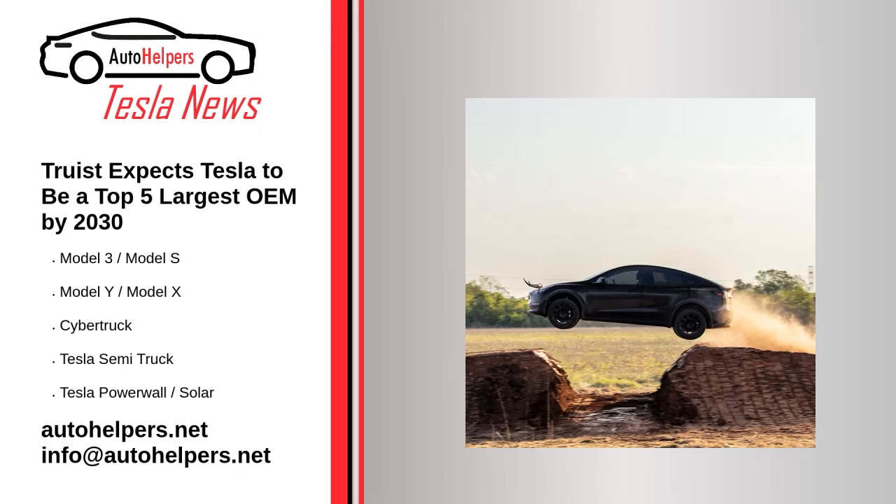Truist expects Tesla to be a top 5 largest OEM by 2030. July 14, 2022.